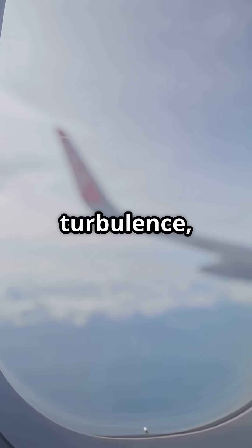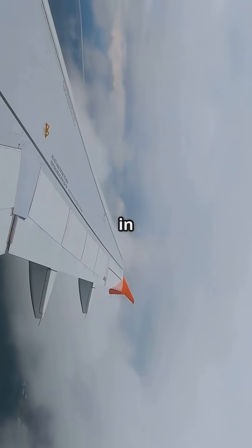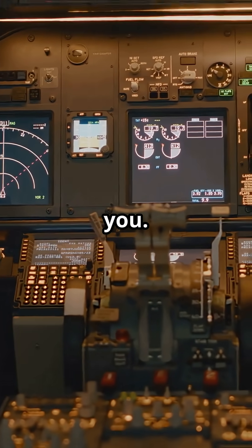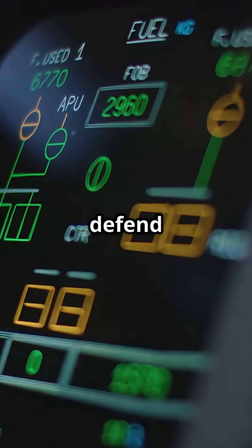So next time you hit turbulence, remember — that slight flutter in the wing might be the computer saving the structure, not just you. Airbus lets the aircraft defend itself. Boeing trusts the bones.